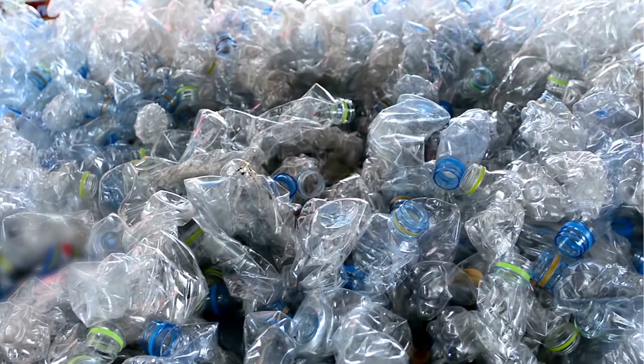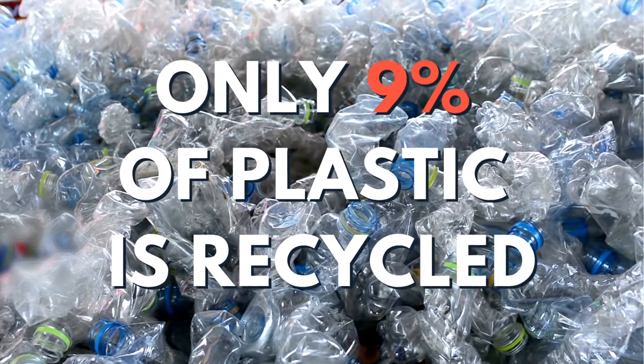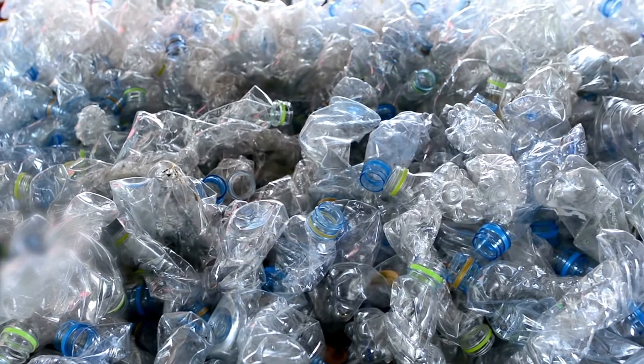Polystyrene can be found in coffee cups, takeout containers, party plates, and even soup containers. There do exist some recyclable single-use plastics, including the plastic water bottle made from PET — polyethylene terephthalate — and even milk jugs.